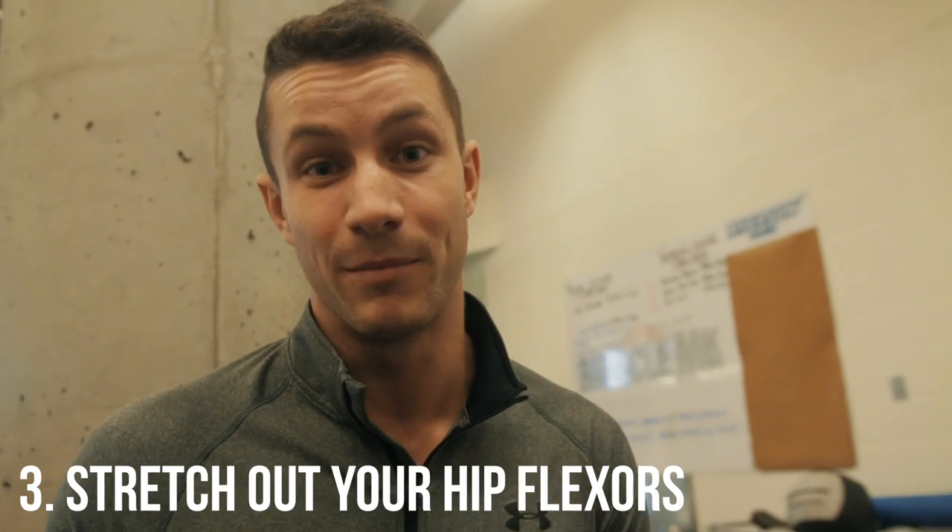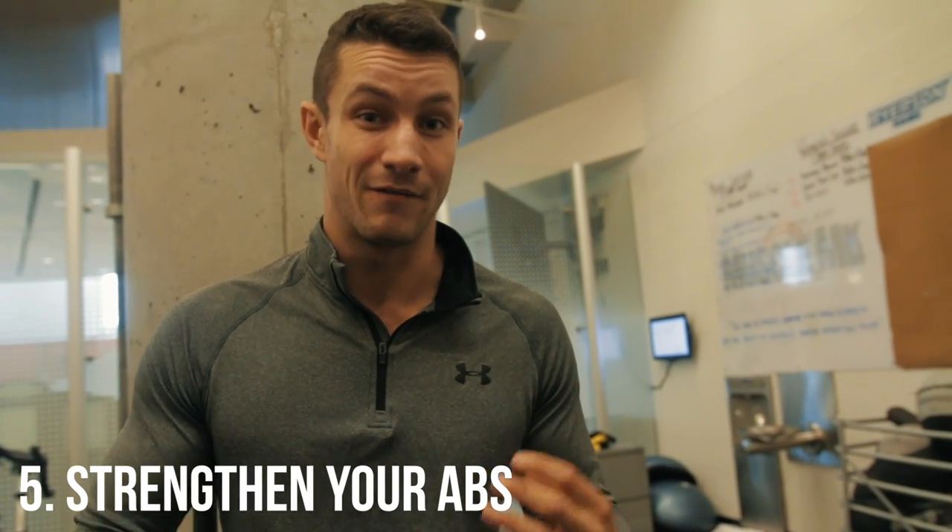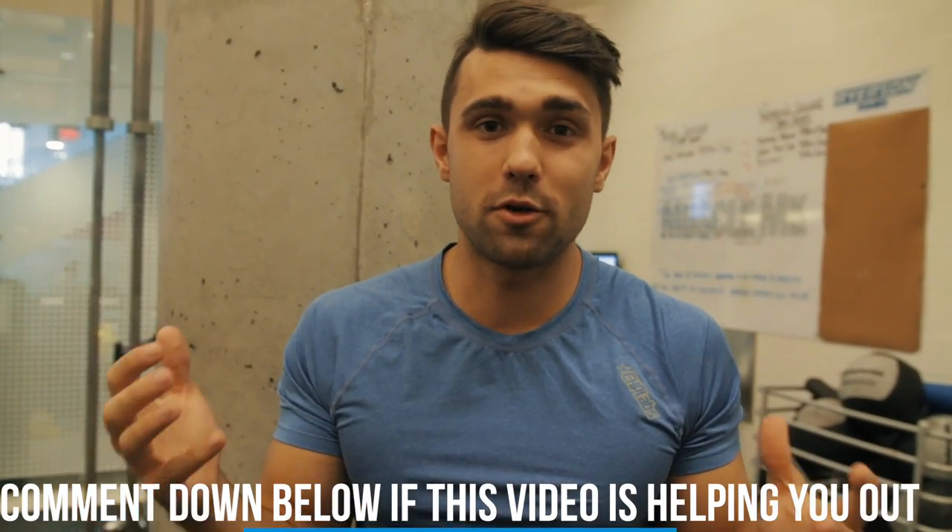Number three: far too many of you have a tight lower back, so simply stretch it — stay to the end of the video because we'll show you exercises for that. Number four: far too many people have tight hip flexors, so similar to the lower back, make sure to stretch those a lot. Number five: you could simply have weak abdominals, which you'll need to strengthen. Stay away from hip-dominant movements where your hips take over, and focus on strictly strengthening the core. Comment below if this is helping and share when you first noticed this issue — let's help each other out.